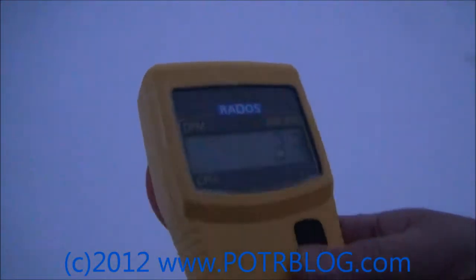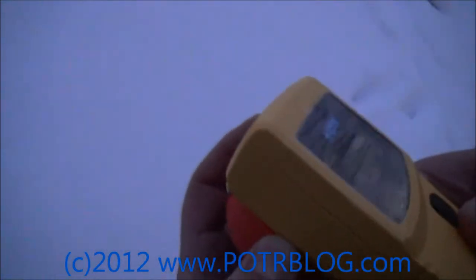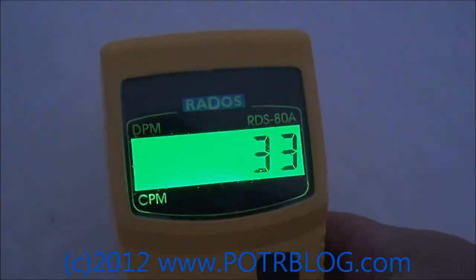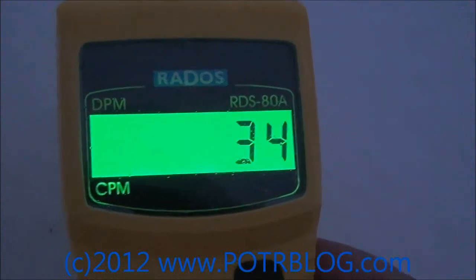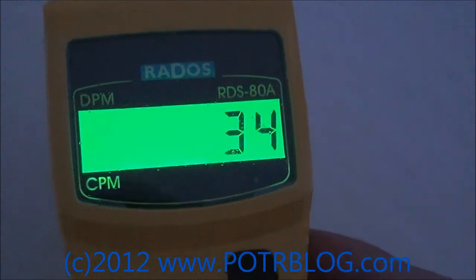We're going to take a reading here. Right now I've got the beta shield on — I'll take the beta shield off and hold it to the surface of the snow. This Geiger counter is actually IP67 rated, mil-spec, waterproof and floats, but I don't want to drop it in the snow because I don't want to decontaminate it. So what I'm going to do here is bust out the handy old Ziploc bag.